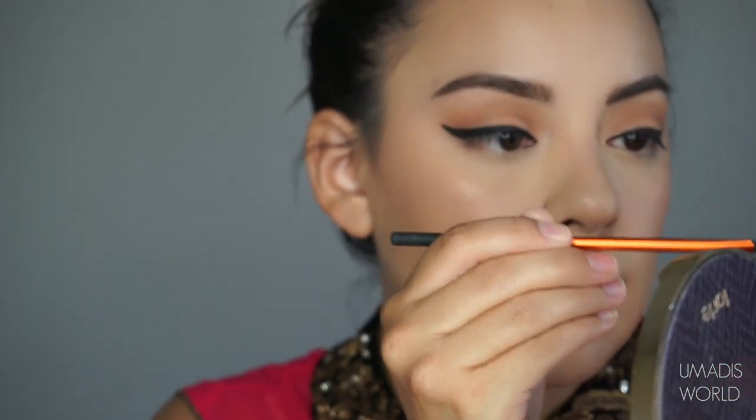For my lips I used the Tarte Lip Pencil in the shade Later Gram and I outlined my lips. For the color on the rest of my lips I used the Anastasia Beverly Hills Liquid Lipstick in the shade Karina, which is a very vibrant pinky-watermelon tone. I used the lip pencil to shade them in as well, just because I needed to be super careful so I didn't make any mistakes.